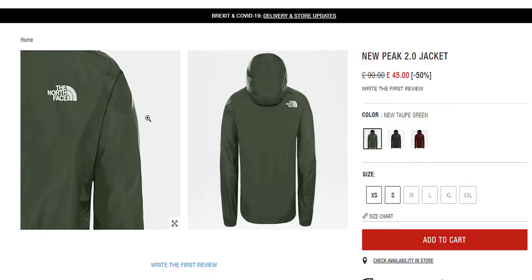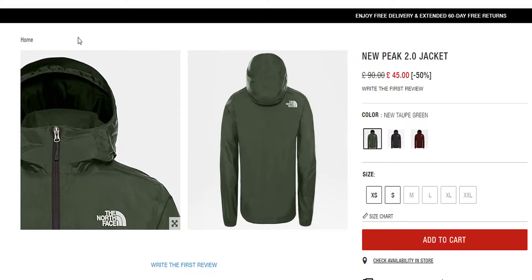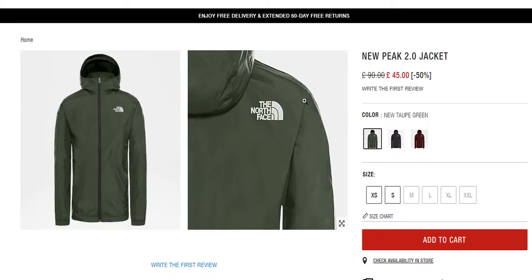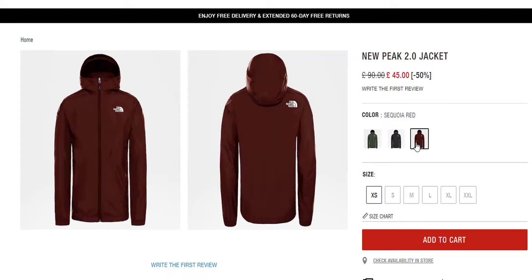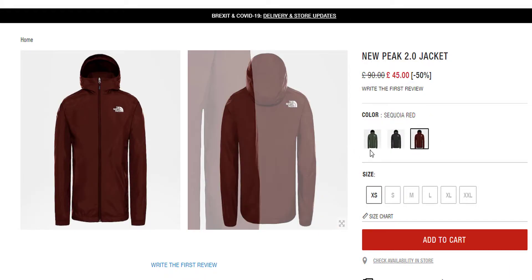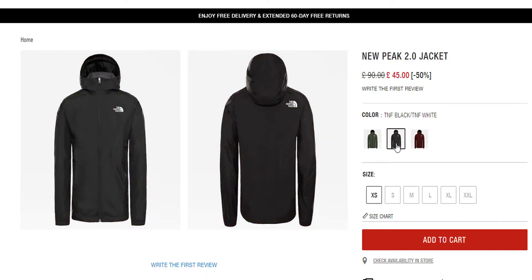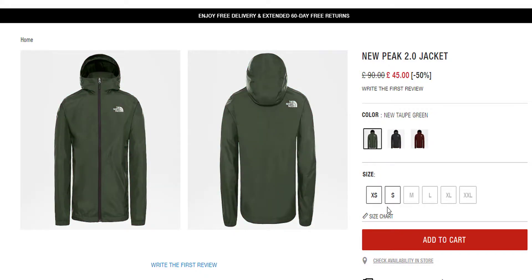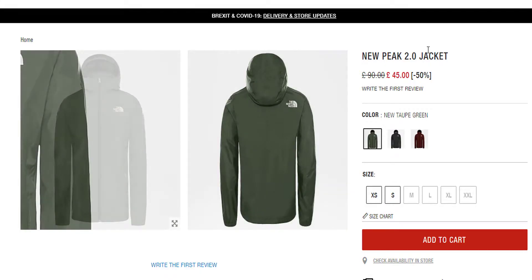Hey guys, are you looking for a nice jacket, a winter jacket, a branded jacket? Well, we're at No Faces website, and I saw this jacket is half price. Let me just see what colors are available. Unfortunately, most of it is already sold out — S, M, L, XL, XXL with the red, that's the black, and you only got S left in the green. So if you're quick to it, you might be able to get it.